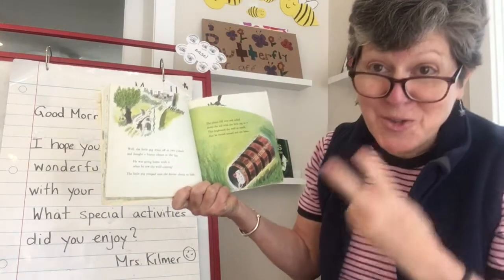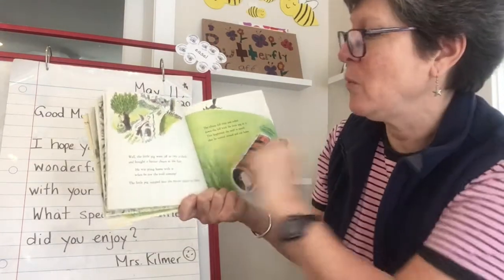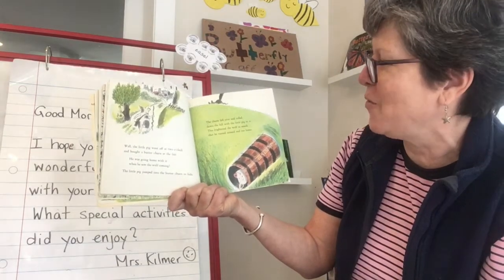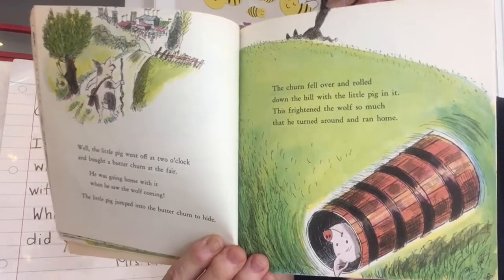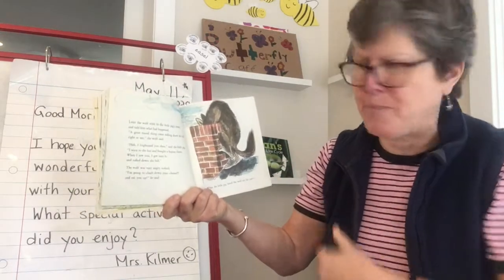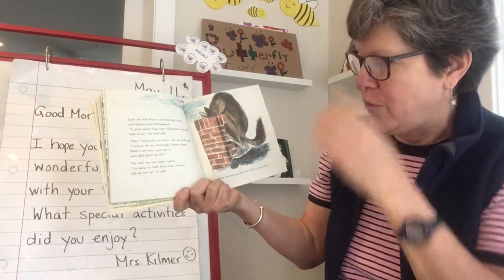Well, the little pig went off at two o'clock and bought a butter churn at the fair — a butter churn is a wooden thing you make butter in. In the old days, they would put milk inside and swoosh it around until it turns into butter. He was going home with it when he saw the wolf coming. The little pig jumped into the butter churn to hide. The churn fell over and rolled down the hill with the little pig in it, frightening the wolf so much that he turned around and ran home. Later, the wolf went to the little pig's house and told him what had happened: 'A great round thing came rolling down the hill right at me.' 'I frightened you then,' said the little pig. 'I went to the fair and bought a butter churn, and when I saw you I got into it and rolled down the hill.'